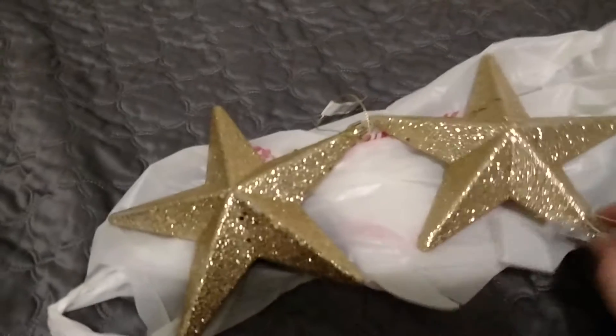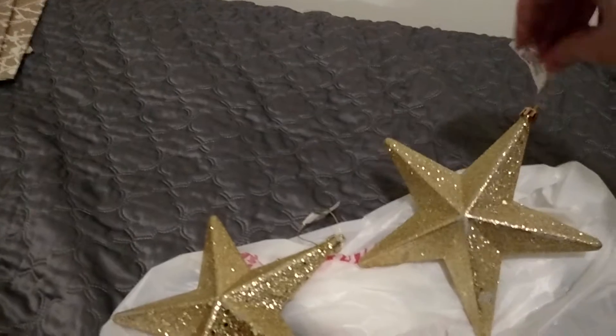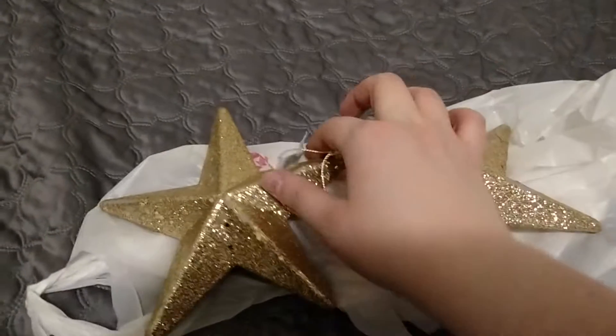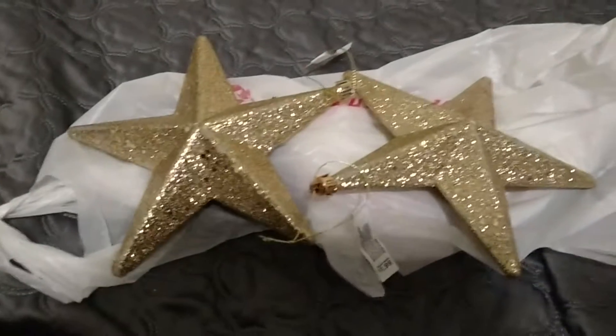I also got two of these glitter star ornaments. The glitter kind of wore off a little bit, but I have gold glitter so I can fix them next year. These were $1.99 each, which means I paid $0.19 each for them.